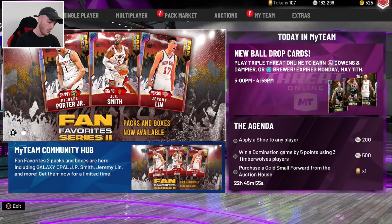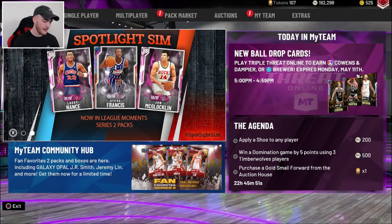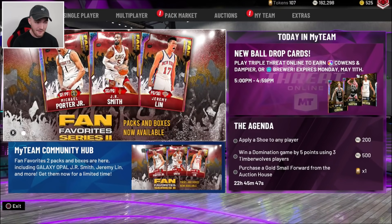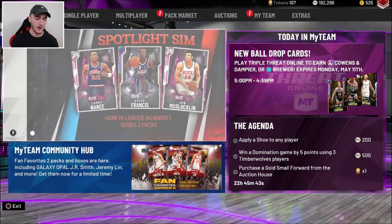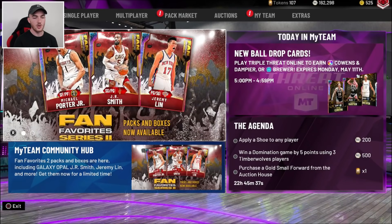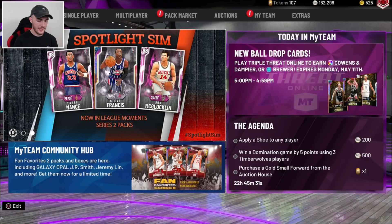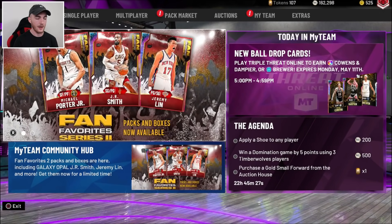I already know I'll be opening packs and making a pack opening video. I wanted to share this with you guys to give you the heads up. If you haven't seen this leaked footage, not many people have. I want to give a quick shout out to my guy Logic Looks — that's where I found this video. He posted it on Twitter and that's how I saw it. Huge shout out to Logic Looks for finding it. You can check him out on YouTube, just look up Logic Looks. It's pretty exciting and it does look like a cool promo that I'm looking forward to.